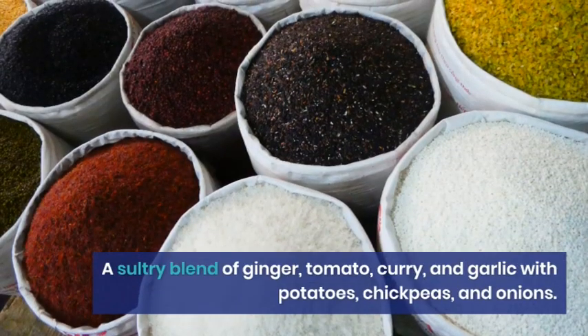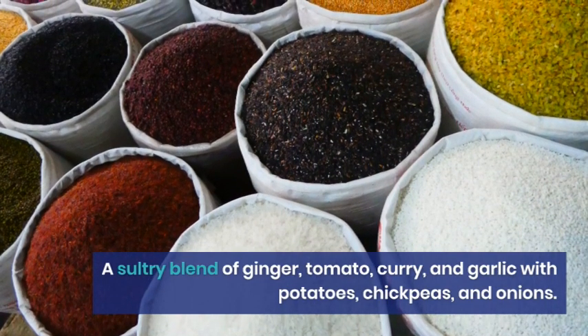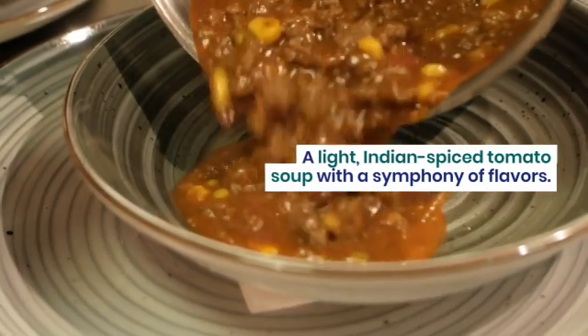A sultry blend of tomato, curry, and garlic with potatoes, chickpeas, and onions. A light Indian spiced tomato soup with a symphony of flavors, garnished with fresh herbs.